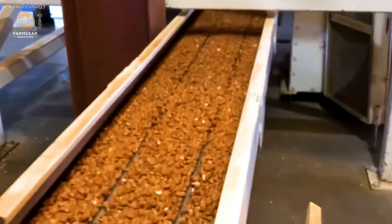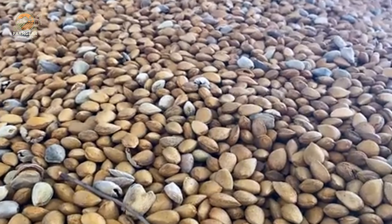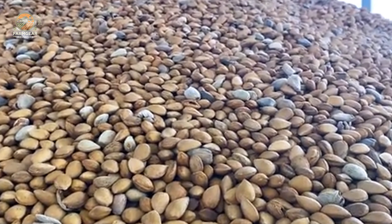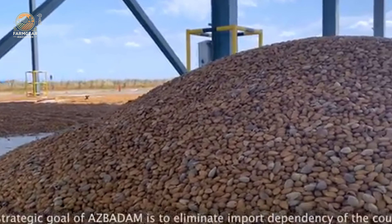But behind the dazzling statistics lies an intricate tale of dedication, innovation, and challenges. Today we're unveiling the journey of California's almonds from seed to table. Let's go straight to the heart of it all.